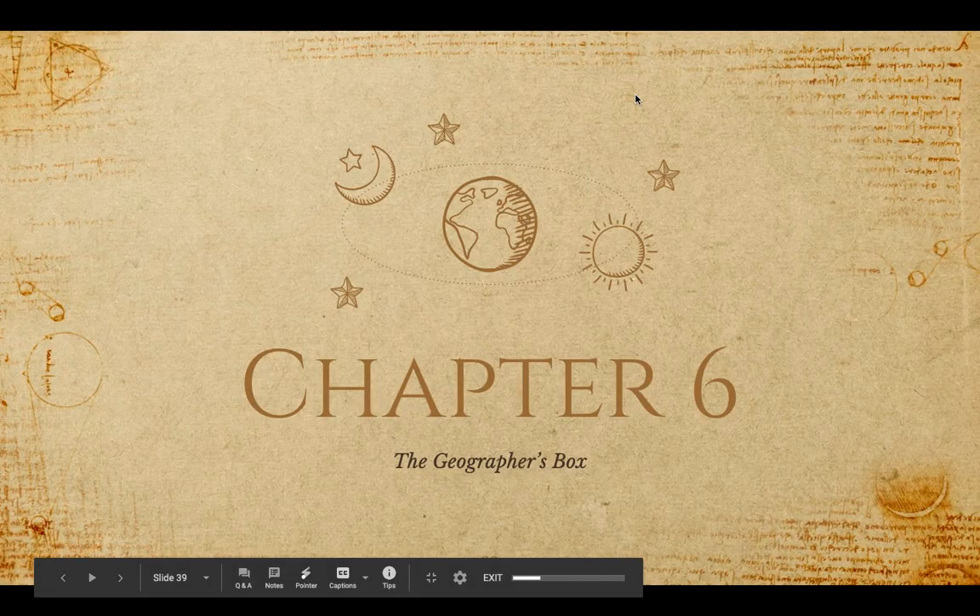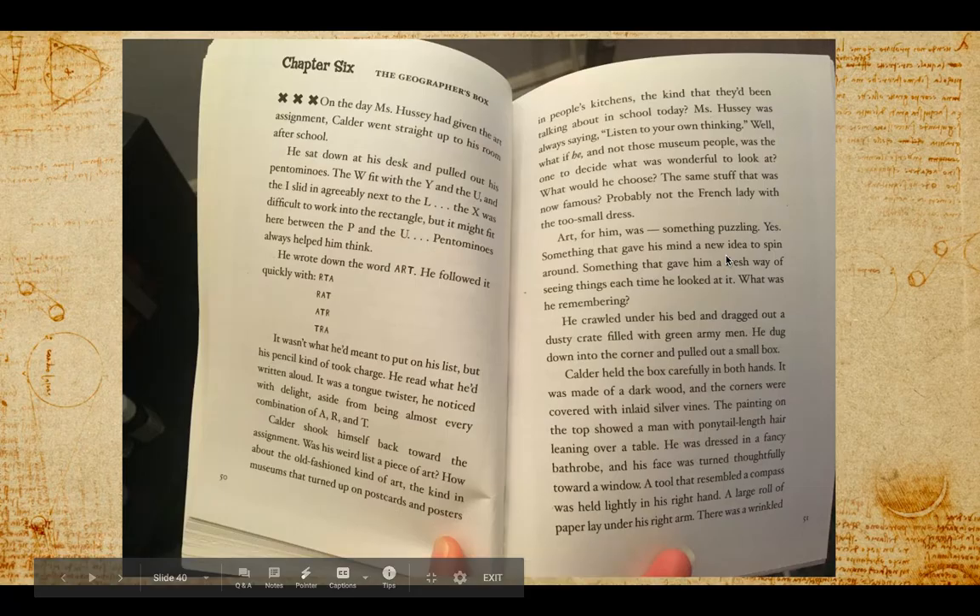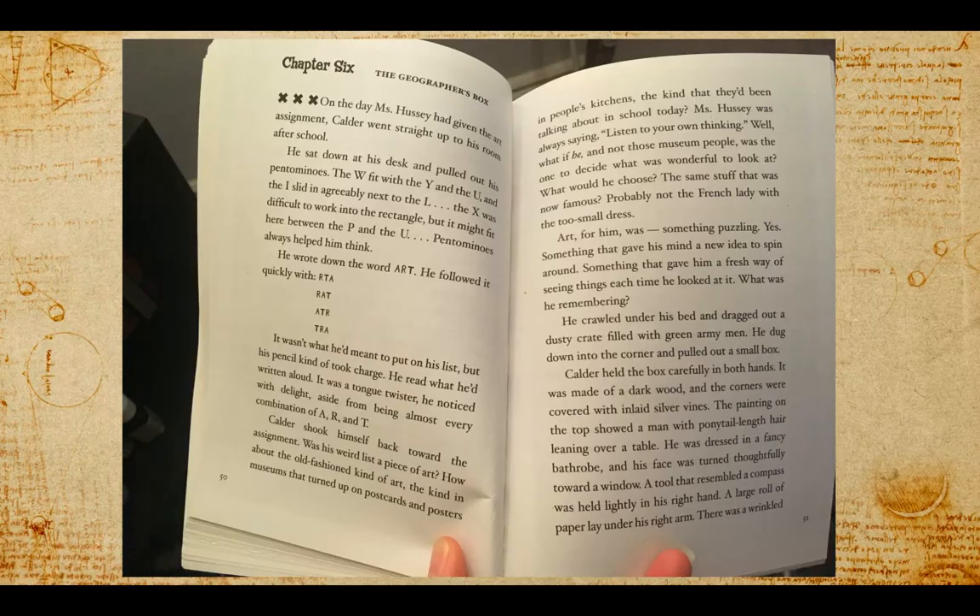Chapter 6: The Geographer's Box. On the day Ms. Hussey had given the art assignment, Calder went straight up to his room after school.